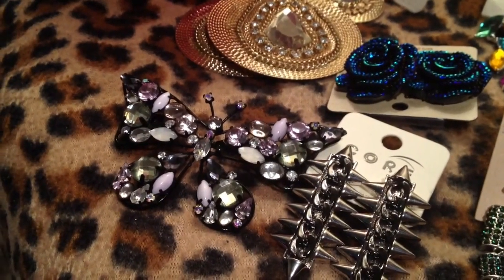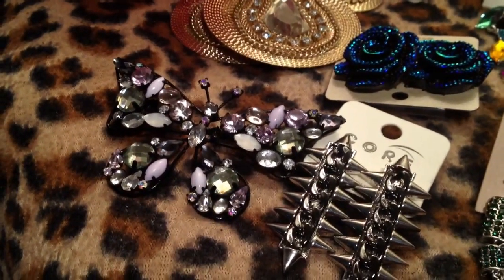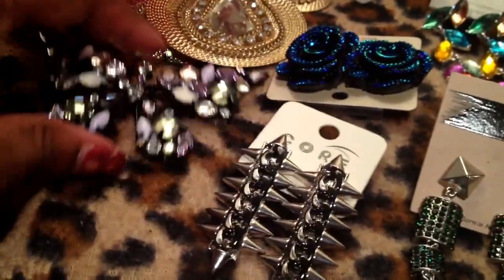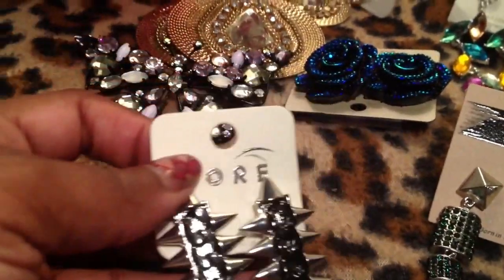Hello Glamazons, it's me and this is going to be a jewelry haul. I don't know if I can fit all of this into one video, but let's get started. Most of these pieces are from Jewelry Guy — I think all of them are, but if they're not, I'll let you know.